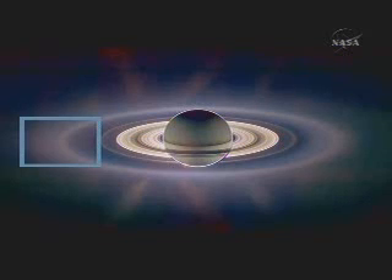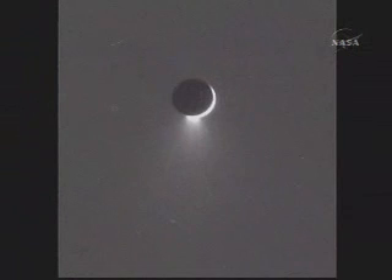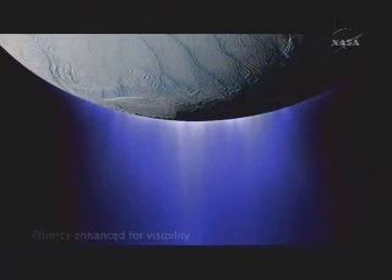We show first the Saturn system and then zoom quickly to the E ring that Enceladus is embedded in, and then Enceladus with the plume at the bottom in the southern hemisphere, and a zoom in of the plume in an animation. The plume is made of icy grains and gas as well. The icy grains provide the scattered light that produces the image in this case.